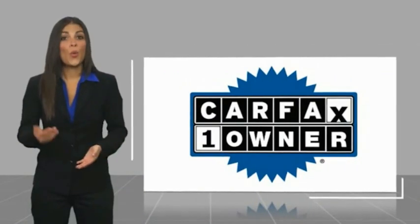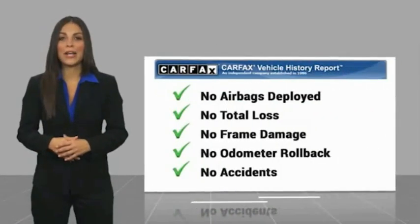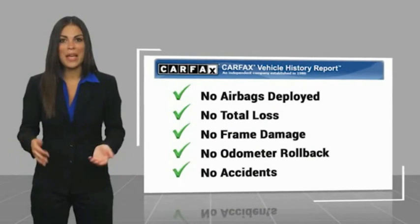This is a one-owner vehicle with a Carfax Vehicle History Report. Be sure to find a complimentary copy of this report online or contact the dealership. This vehicle qualifies for the Carfax Buy Back Guarantee. The Carfax Vehicle History Report.